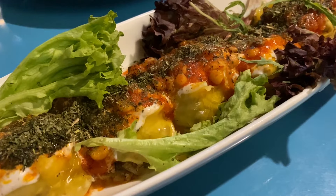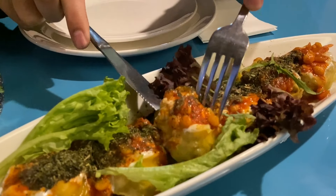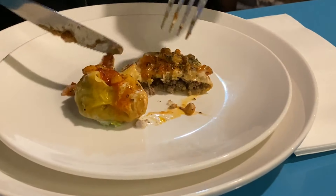For starters, we ordered the mantu, which is a dumpling made with minced lamb and topped with yogurt and dried herbs. A bit spicy, delicious.